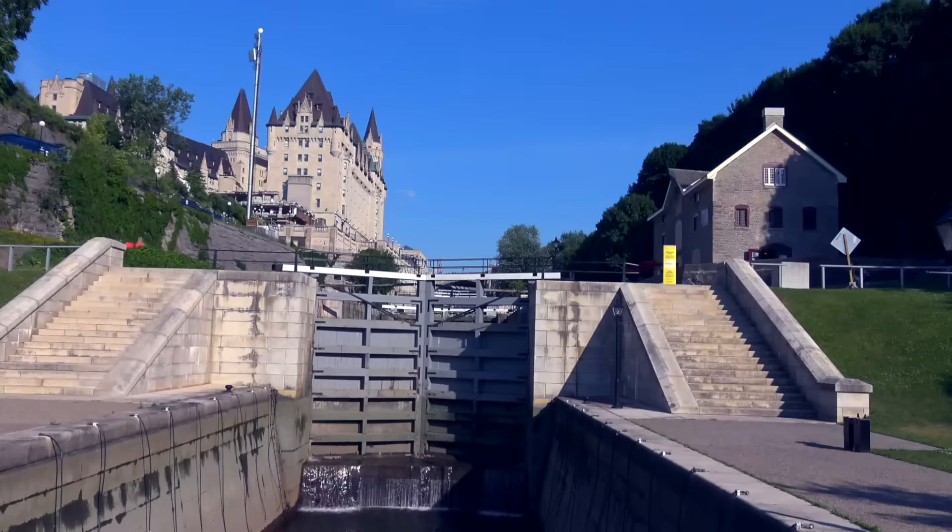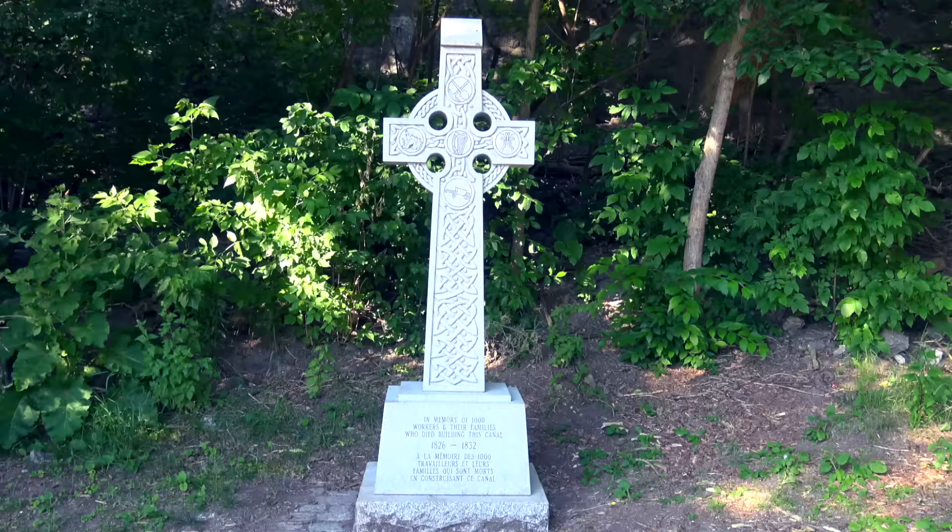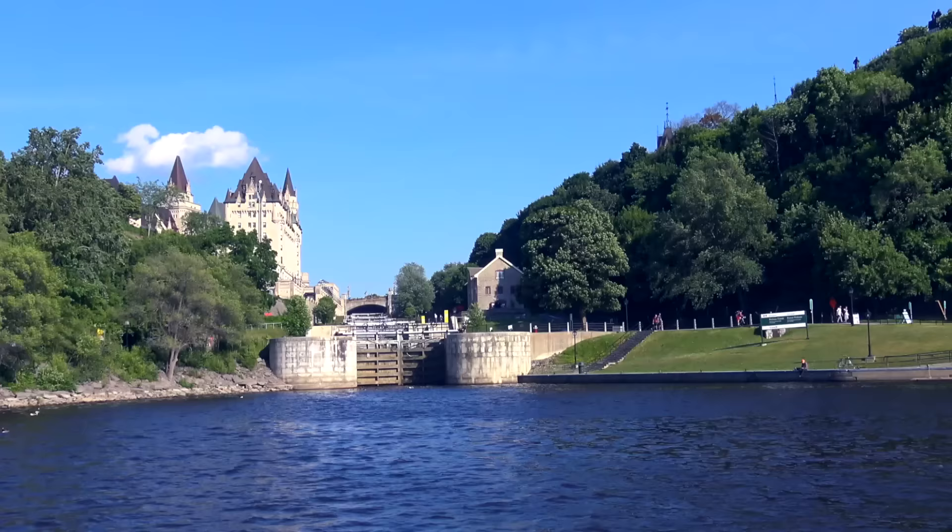Come see the locks on the Rideau Canal. The Rideau Canal is a World Heritage Site and it flows through the centre of the city. Opened in 1832, it's a must for all visitors to see.